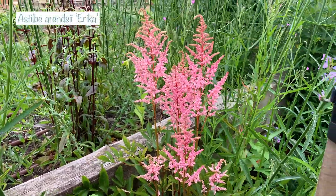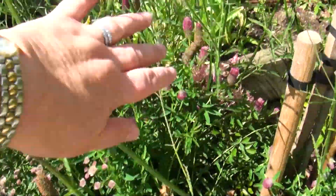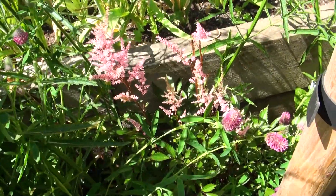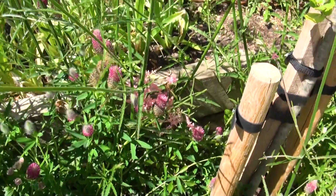Last year I planted some astilbe at the back of this border because they're shade-loving, but unfortunately they're just too short — you can't see them. I'm going to have to dig those up and put them somewhere else, or find taller astilbe. They're beautiful but they're being smothered, which is a real shame.